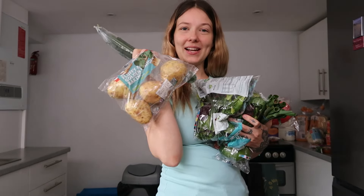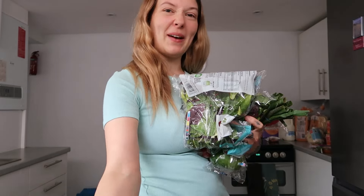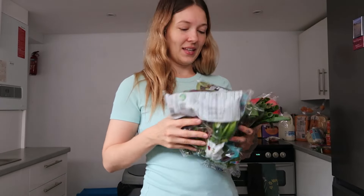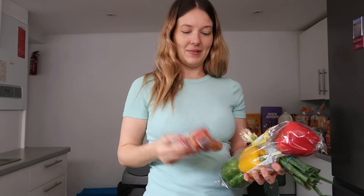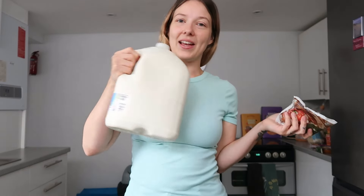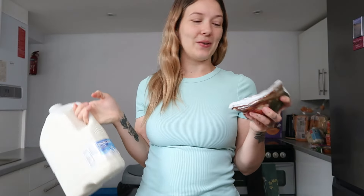I've got jacket potatoes — a pack of four — I'll do those with tuna mayo or beans and cheese during the week. Then cucumber, two bags of lettuce salad because we love a salad, cherry tomatoes, mixed peppers, and spring onions — smells so good.